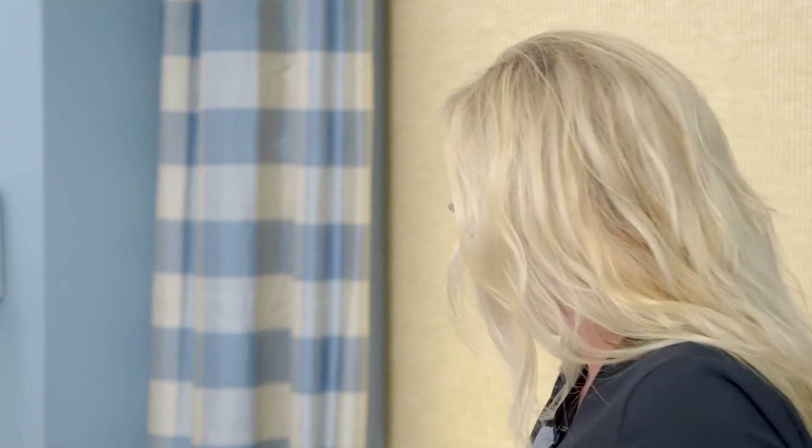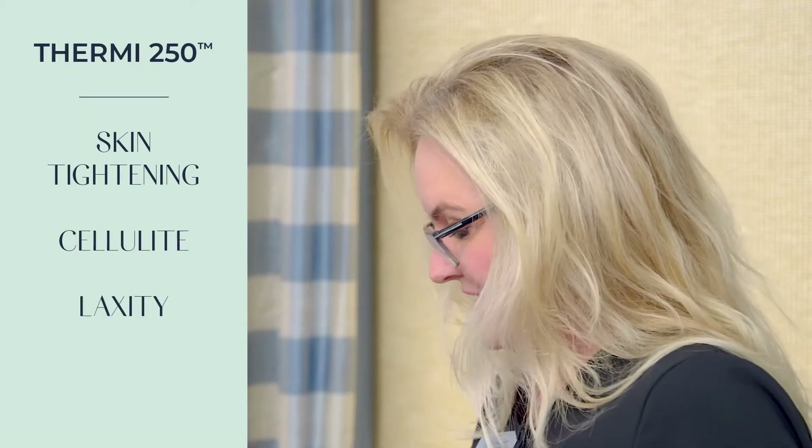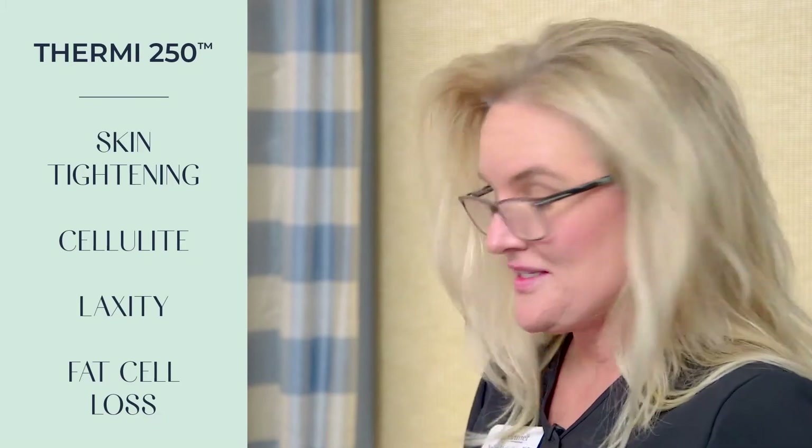Hi, my name is Nellie McCauley here at Premier Dermatology. We're getting ready to do some Thermi 250, which is for skin tightening, cellulite, laxity, and fat cell loss.